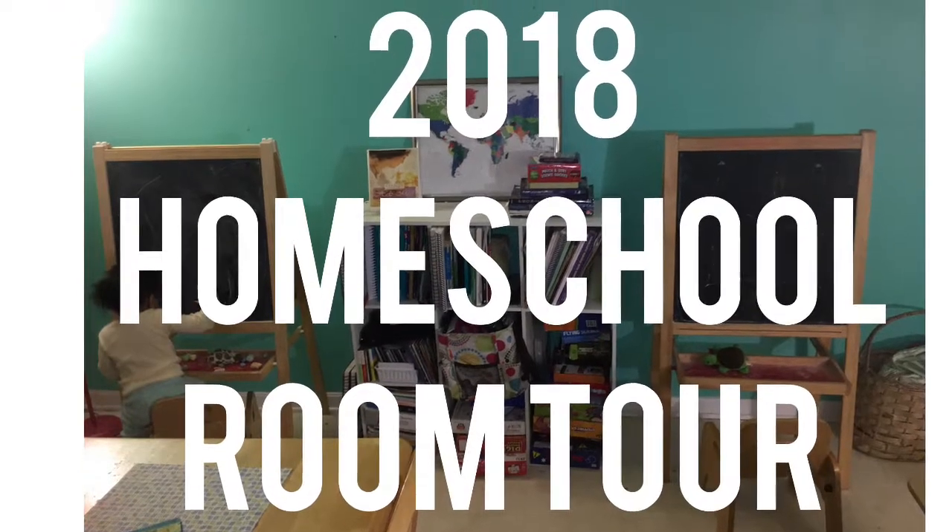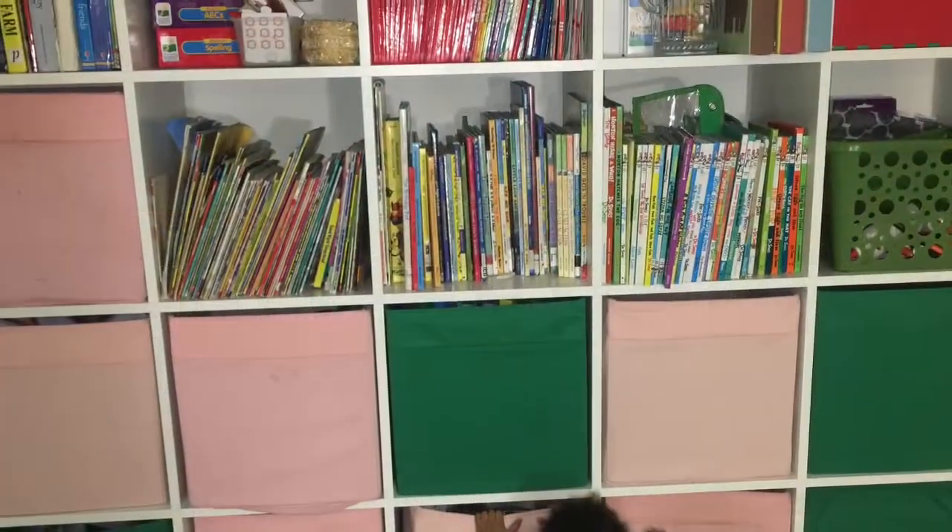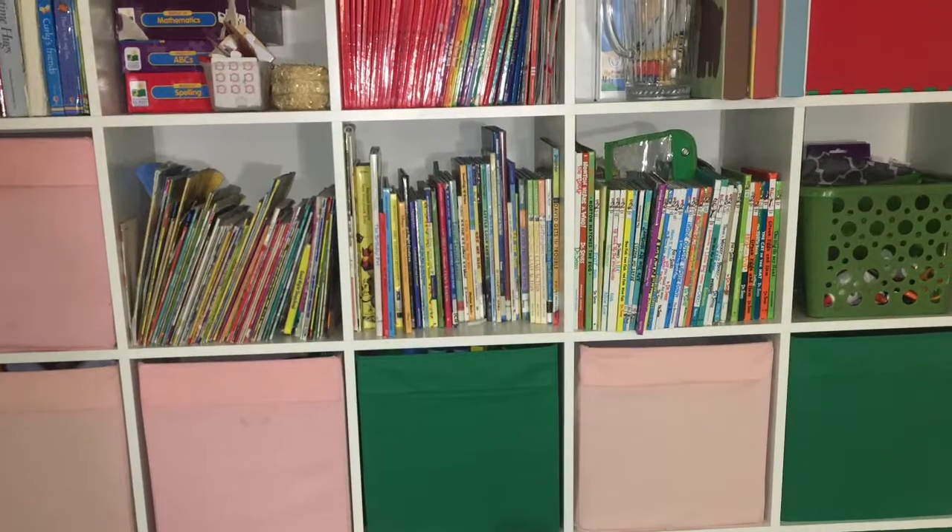Hello and good morning. It's Efna Green Living here and I just wanted to show you inside of my homeschool room. Many of you don't know, but I actually work from home to bring in income for my family. I'm a licensed child care provider, so it's my daycare space as well.